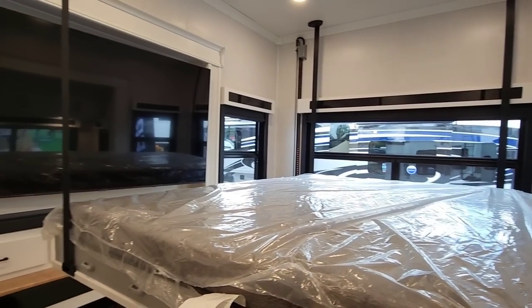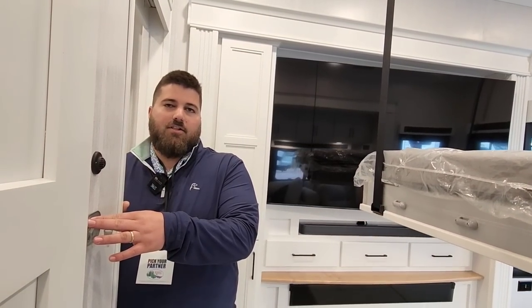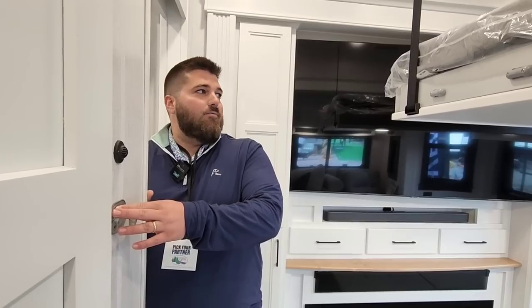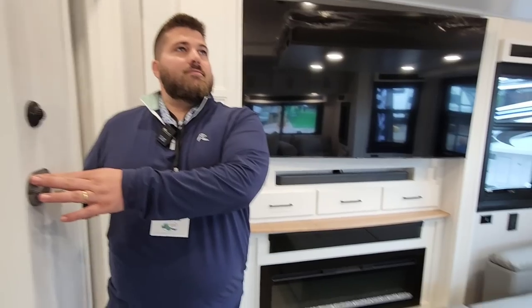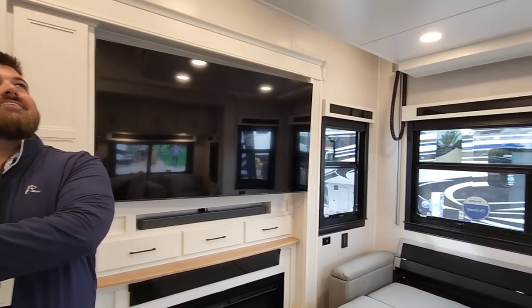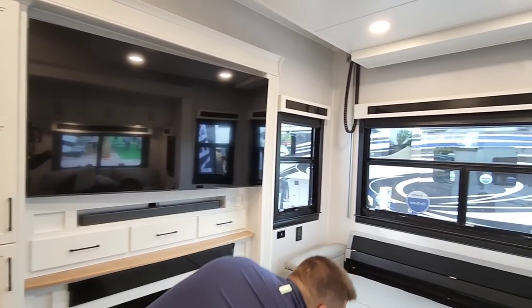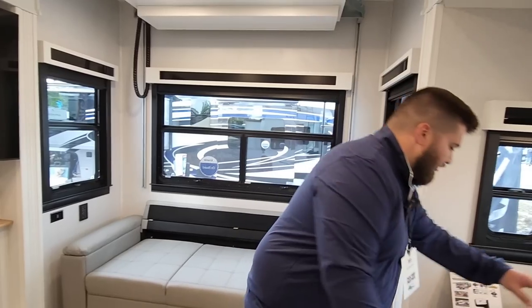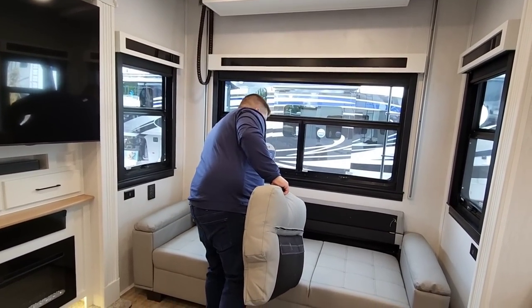We debuted this floor plan a year ago but really didn't start getting it to dealers until the last six months. We've only built about 70 of them so far, but it was our most popular floor plan out at Hershey and I expect that to continue. That is really cool — I did not expect that bunk to drop down. Part of the reason is because you guys at Riverstone have always been fantastic at integrating things so they blend well, creating a very cohesive floor plan where everything feels deliberate and upscale.